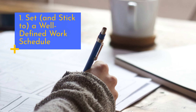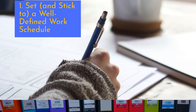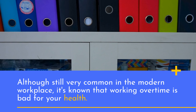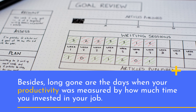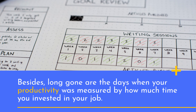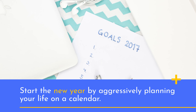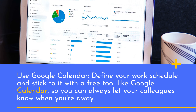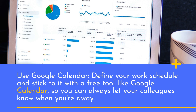1. Set, and stick to, a well-defined work schedule. Although still very common in the modern workplace, it's known that working overtime is bad for your health. Besides, long gone are the days when your productivity was measured by how much time you invested in your job. Start the new year by aggressively planning your life on a calendar. Use a free tool like Google Calendar to find your work schedule and stick to it, so you can always let your colleagues know when you're away.